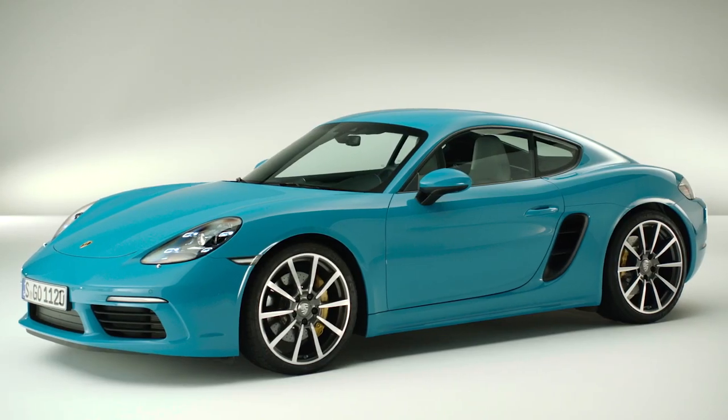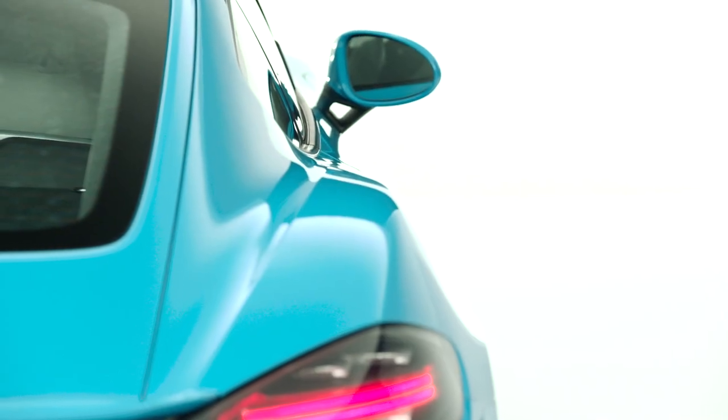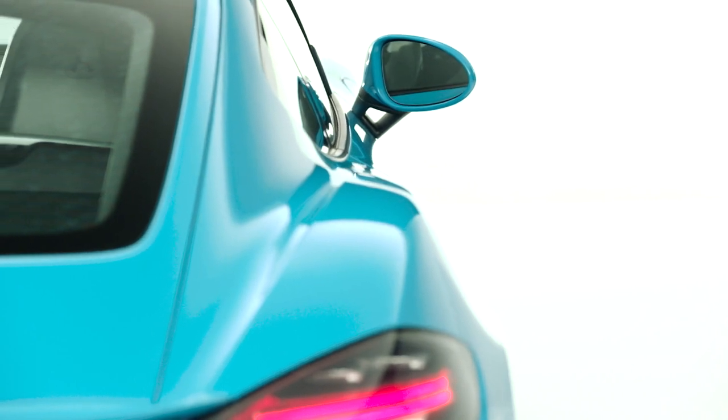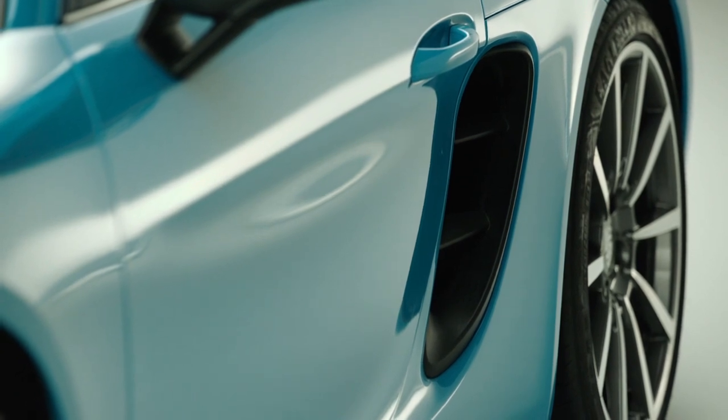The 718 Cayman shows perfect proportions for its segment: a long wheelbase, a really low nose, and a very pronounced rear wing. These are characteristics that we always emphasize in the Porsche DNA. At the same time, the Cayman has special design aspects of its own, such as the extremely dynamic sweeping front and rear wings, and of course the large side air inlets, which call attention to the mid-engine characteristics.